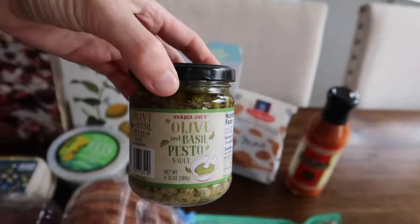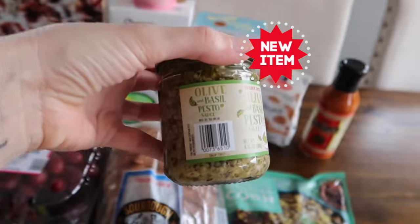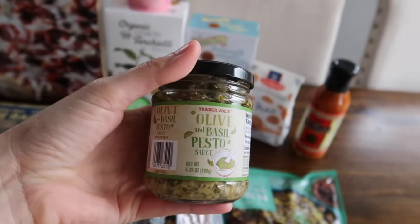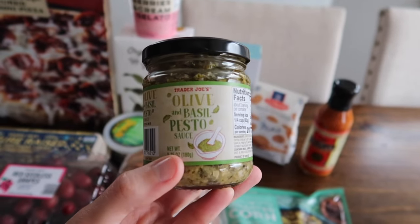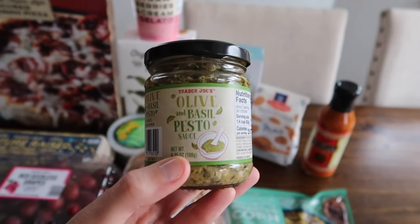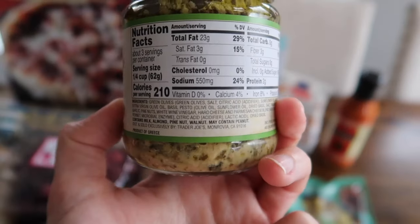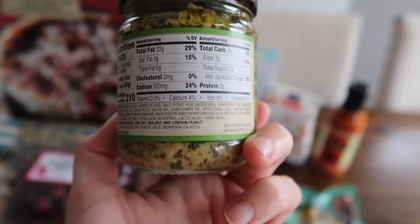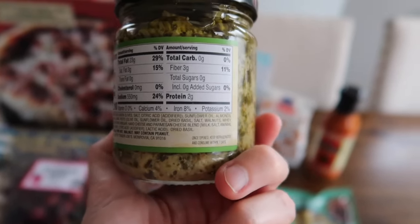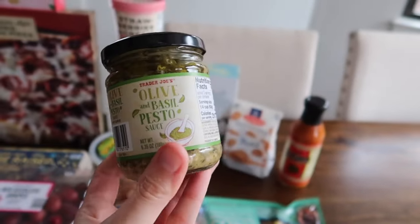This is the last new item — I've been looking for this one for a while. This is the olive and basil pesto sauce. Trader Joe's has a couple different pesto sauces to choose from, so we'll add this one to the list. It contains milk, almonds, pine nuts, and walnuts, and may contain peanuts — I don't like to see that because Tristan can't have peanuts. He doesn't really like basil pesto anyway, but still.